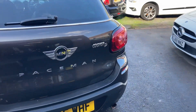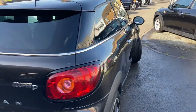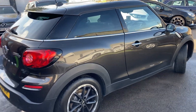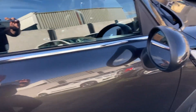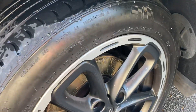Being the Paceman it's a three-door sports little vehicle. It's a 1.6 diesel, so low running costs, low tax, low insurance. Starting from the front, as you can see the driver's door is in immaculate condition, as is the wing mirror. There's around three mil on the front tire.